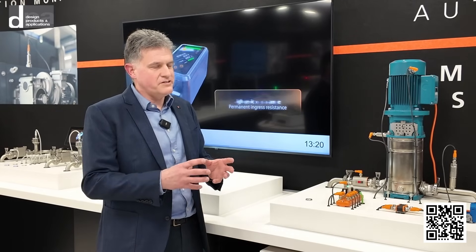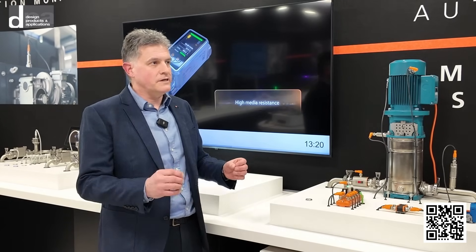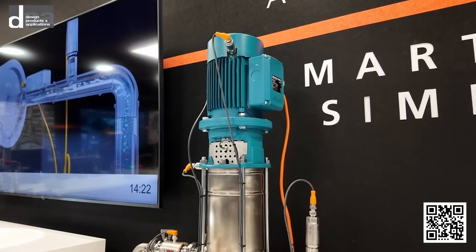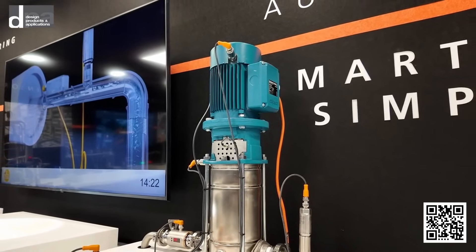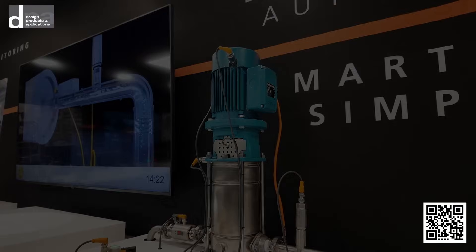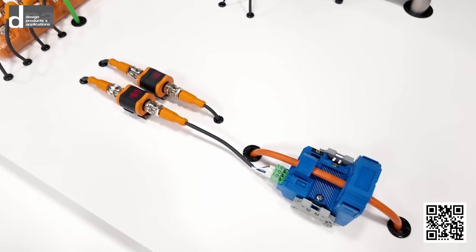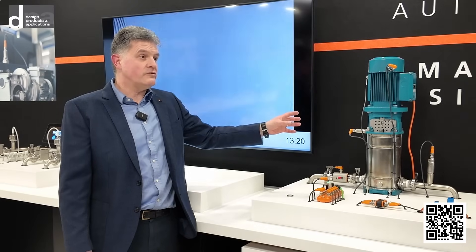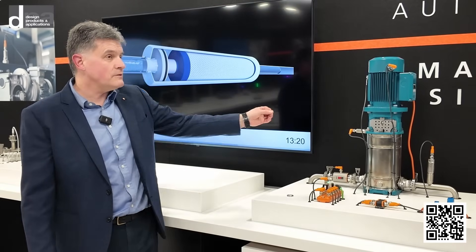Vibration condition monitoring used to be a dark art, but we've got a smart sensor — it's an IO-Link device with an accelerometer that does all the analysis onboard. We bring it back into an industrial Ethernet module and collect the data centrally. You can fit it to any existing kit — you can glue it or drill and tap it — and you're already getting data back from the machine to predict when it's likely to fail.